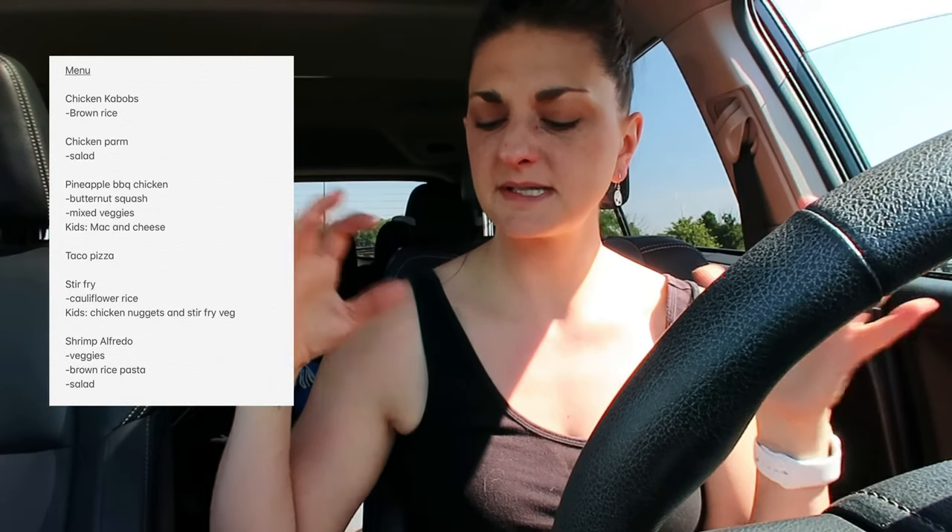My last meal is shrimp alfredo. I'm going to put some mixed veggies in with the sauce and serve it with brown rice spaghetti and a salad on the side. So two nights of pasta, but that's okay — it sounds really good, it's filling, and it's easy to do for the kids.